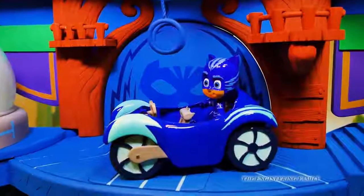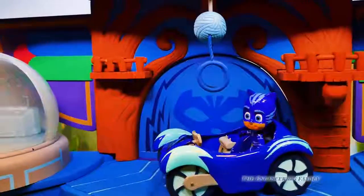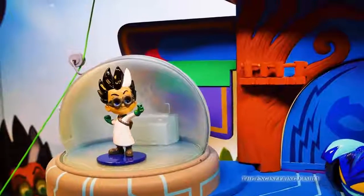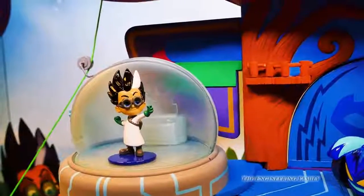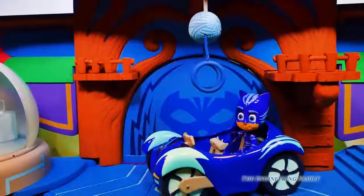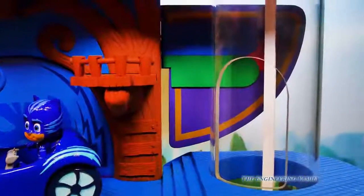Now this playset comes with Catboy and Catboy's car. And there's the control center. Romeo's in there — Romeo, you don't need to be inside of the PJ Masks headquarters. That's not good. So this is Catboy's side, there's Catboy and the car. And then you go over here and there's the elevator.